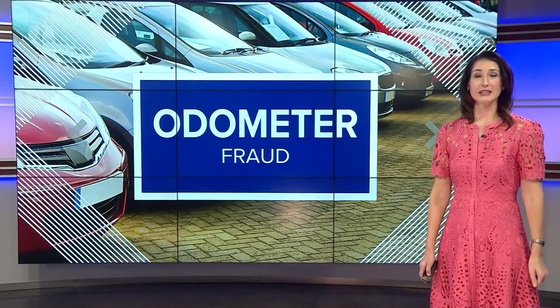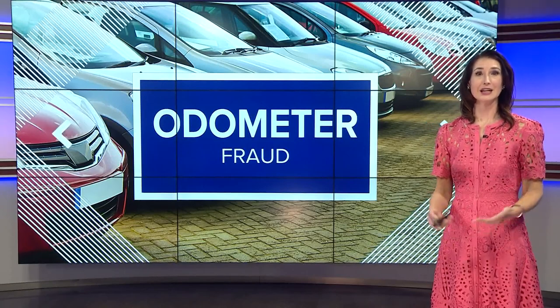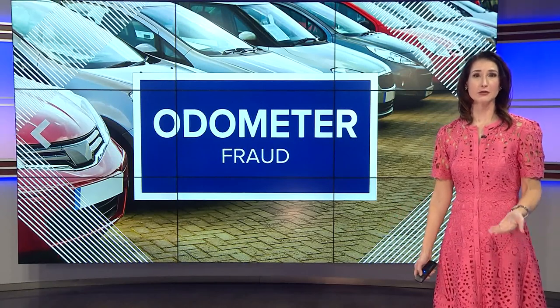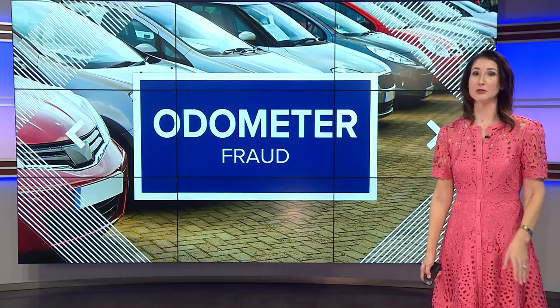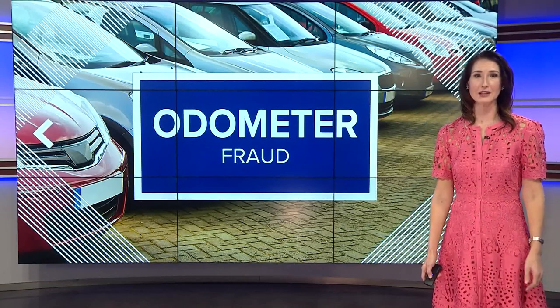The odometer can easily be changed, but it doesn't change the engine, struts, or brakes. A high-mileage car will cost you more in upkeep, so it is so important to know exactly what you are buying.